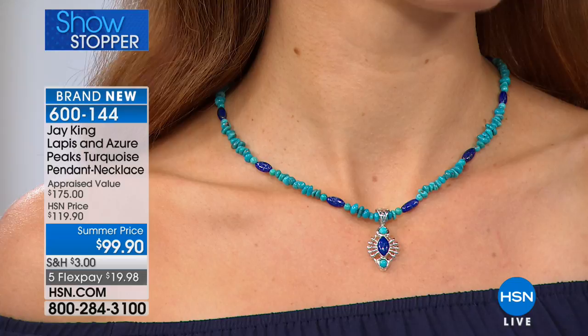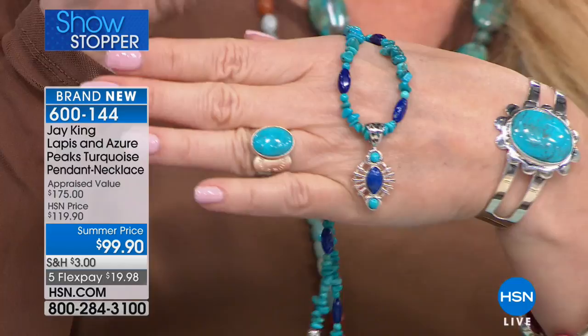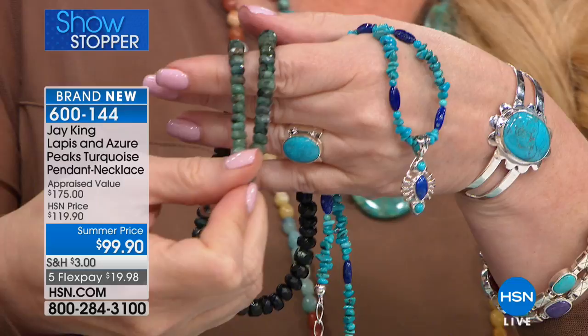We've only got about 200 of these. Is the emerald necklace sold out? Okay, we have about 40 of our emerald necklace remaining.